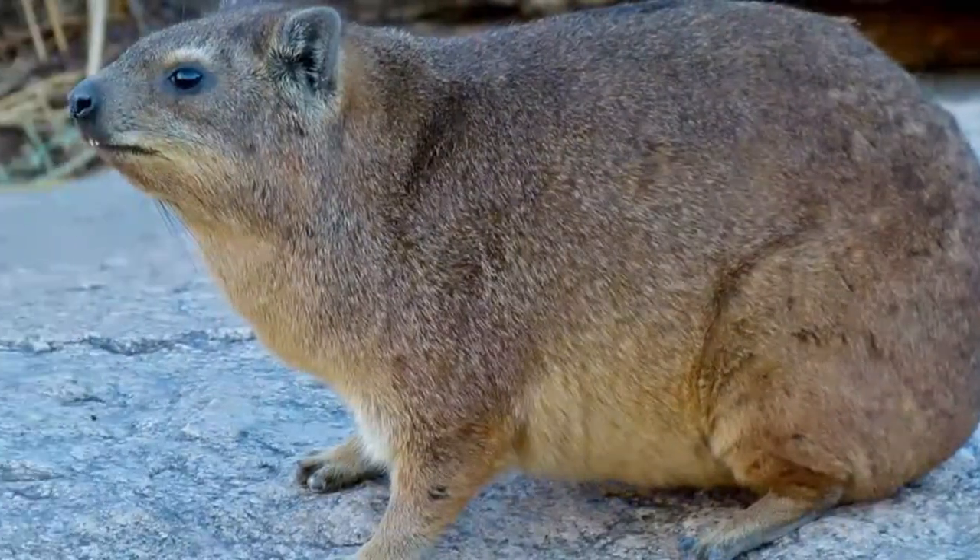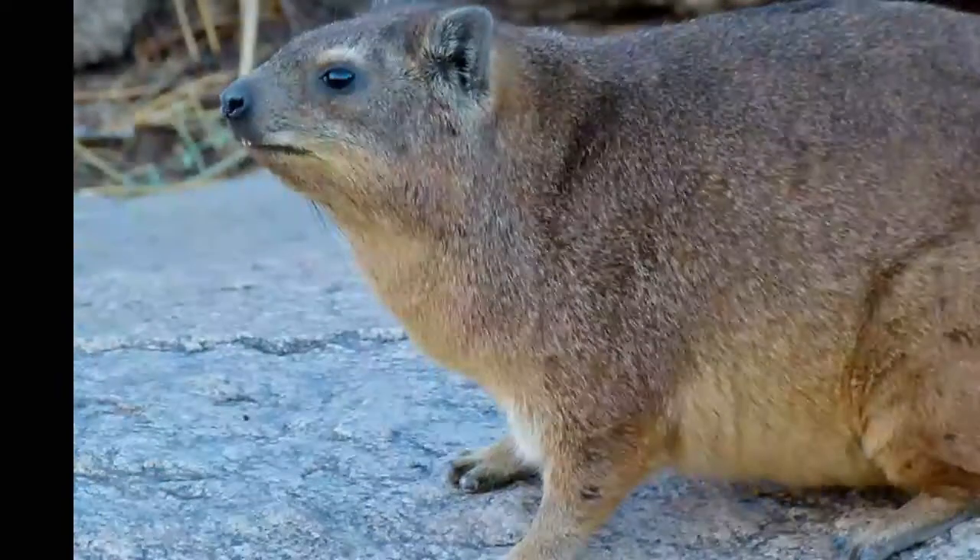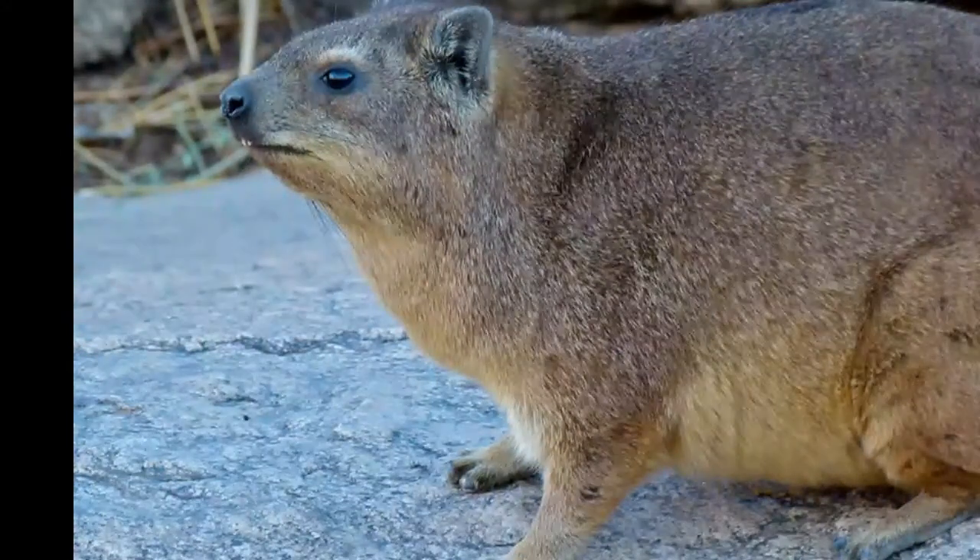Rock hyrax is a mammal that is closely related to elephants and manatees, despite huge differences in size and appearance. These interesting creatures can be found in eastern and southern parts of Africa, Lebanon, Syria, Israel, and Jordan.